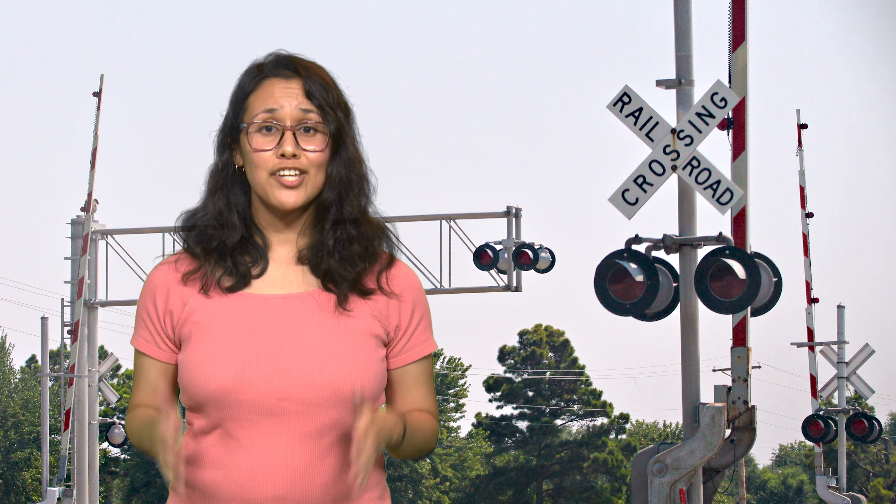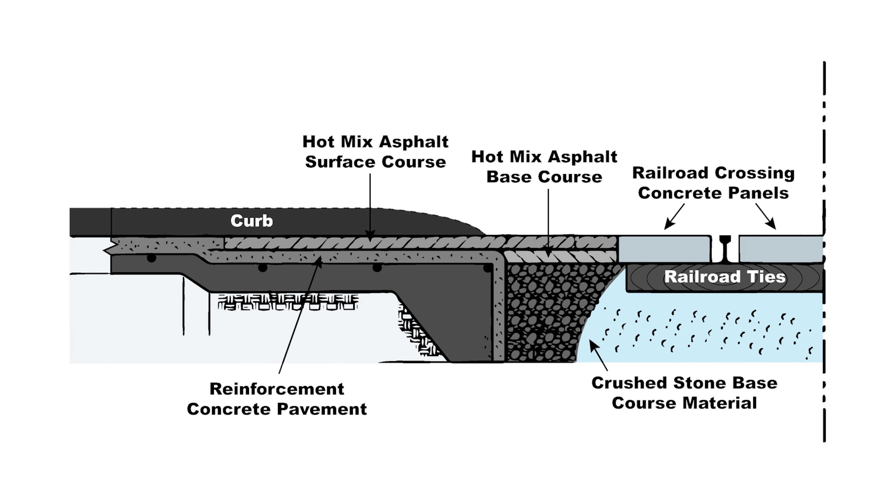If needed, tracks will first be replaced, then final engineering plans are completed. After that, the construction phase begins when the selected contractor obtains a permit from the railroad company. Only then can actual pavement work begin.